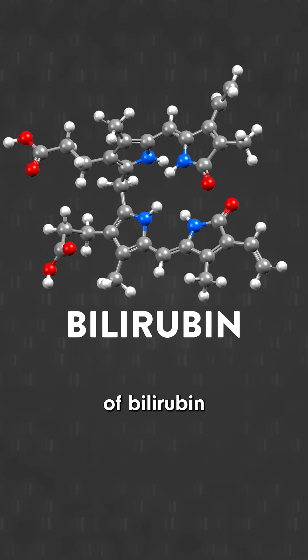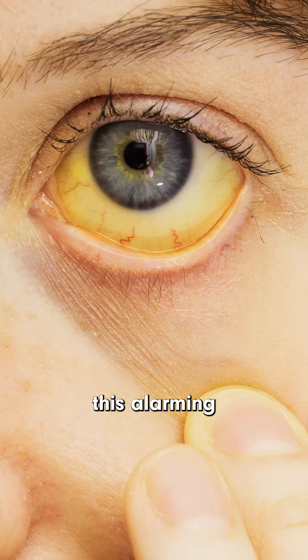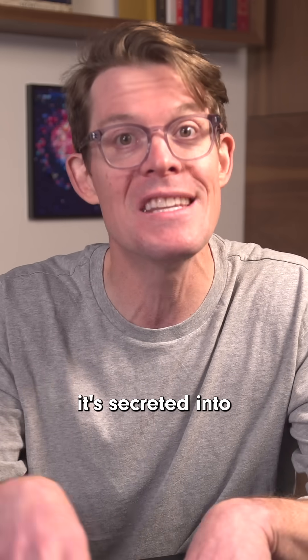If your body has too high a level of bilirubin, it can give your skin this alarming yellow pigmentation called jaundice. To get rid of that bilirubin, it's secreted into your intestines.